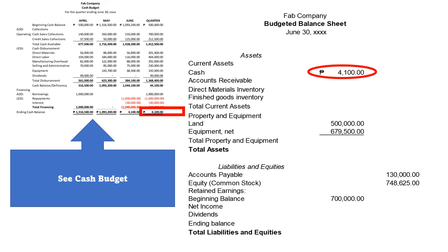Now, let us see our cash budget. The remaining cash balance at the end of the quarter is P4,100.